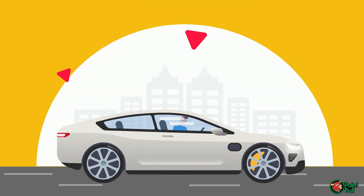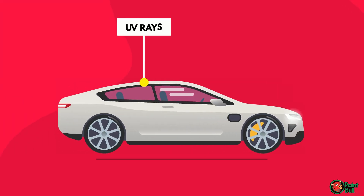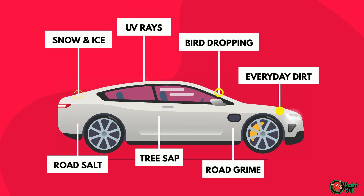Unfortunately, this clear coat is attacked every time you drive your vehicle. Mother Nature bombards your vehicle with UV rays, snow and ice, road salt, bird droppings, tree sap, and everyday dirt and road grime.